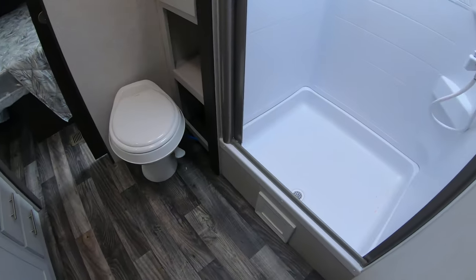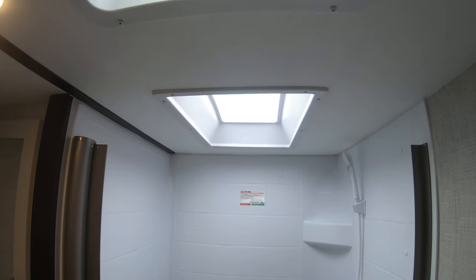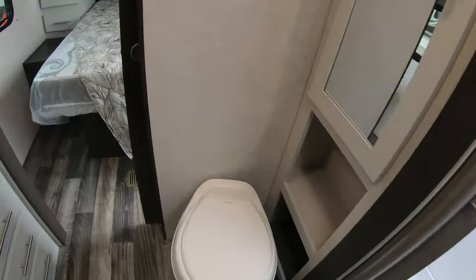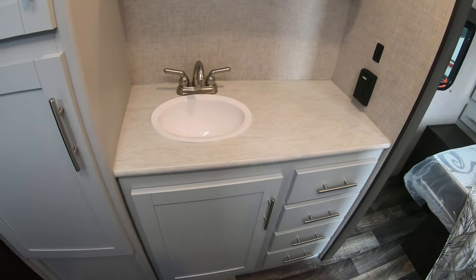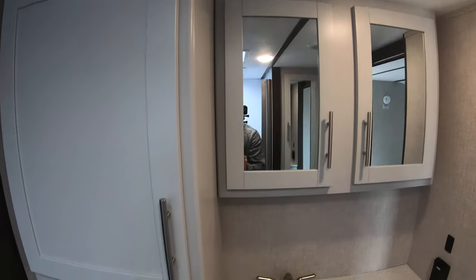Really big bathroom. Great size shower with a skylight. Fan in the bathroom as well. Good amount of countertop space and storage. Really big medicine cabinet.